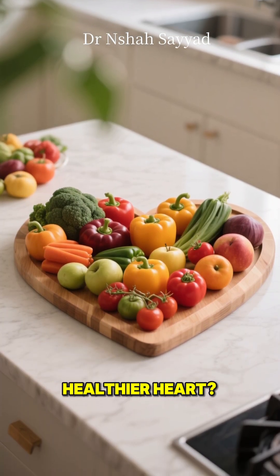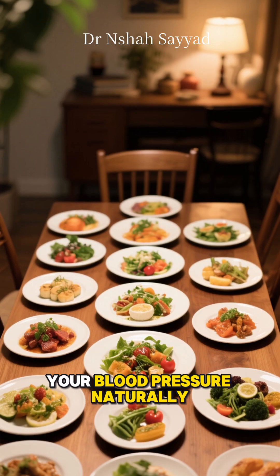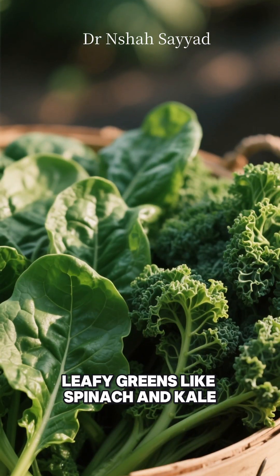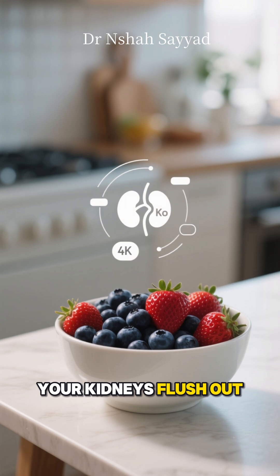Did you know you can eat your way to a healthier heart? Let's dive into 10 doctor-backed foods that can help lower your blood pressure naturally. First up, leafy greens like spinach and kale. They're packed with potassium, which helps your kidneys flush out sodium.